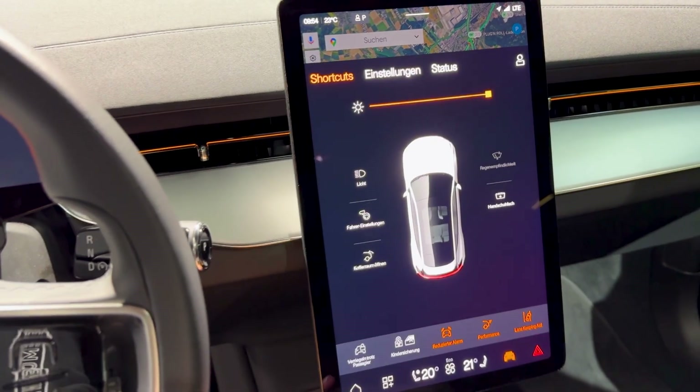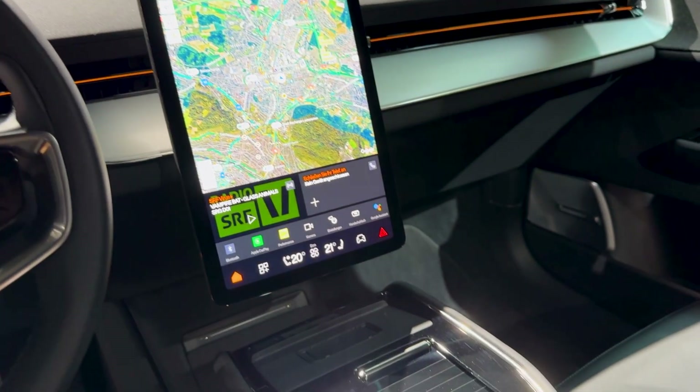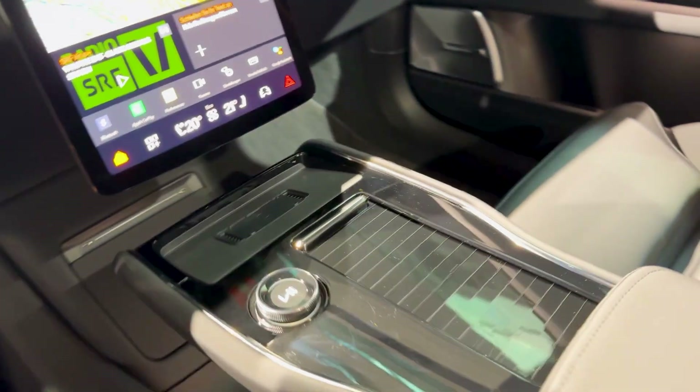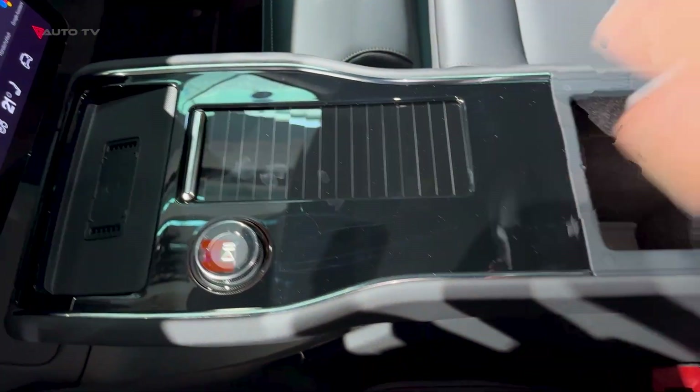The chassis got updated anti-roll bars and new steering software — sharper, more direct, more engaging than before. This isn't just a comfortable electric family hauler anymore. It drives like something from a performance brand. Because it is.